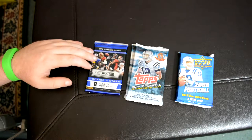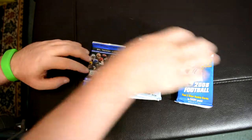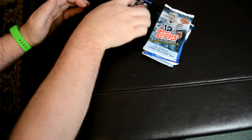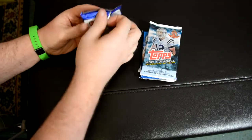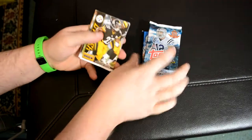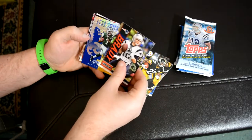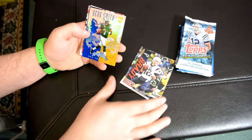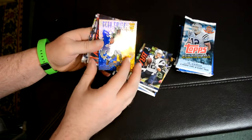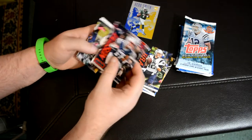Rookies and Stars, two Topps — one 2013, one 2015 — and 2008 Upper Deck. Let's start with this. Geno Smith rookie card, Crusade, not numbered. Aaron Dobson rookie card.